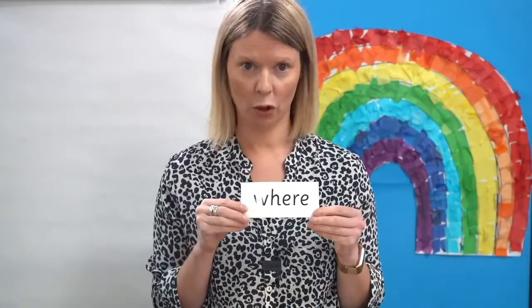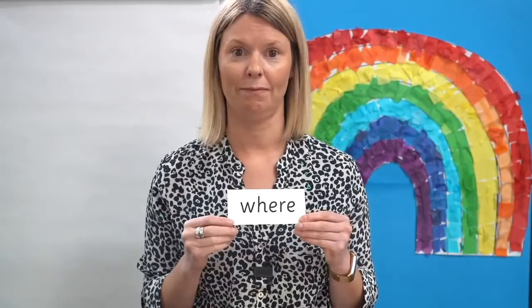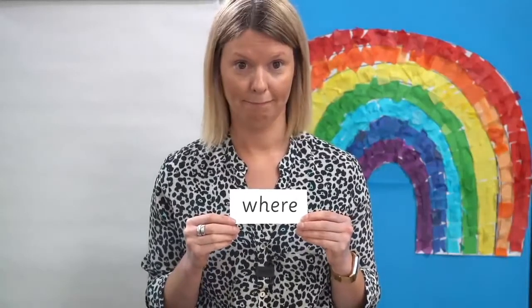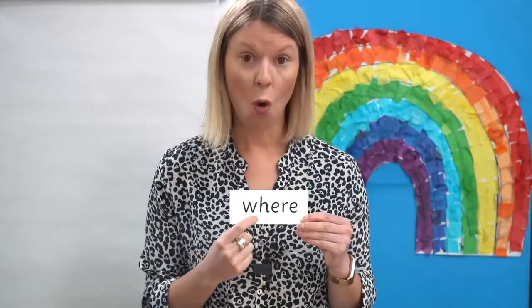Now let's learn to read a tricky word that you have met before. Have a look at this one. Can you remember the tricky bit? That's right — these letters say 'air'. Can you read the word? Let's read it together: W-air — where?